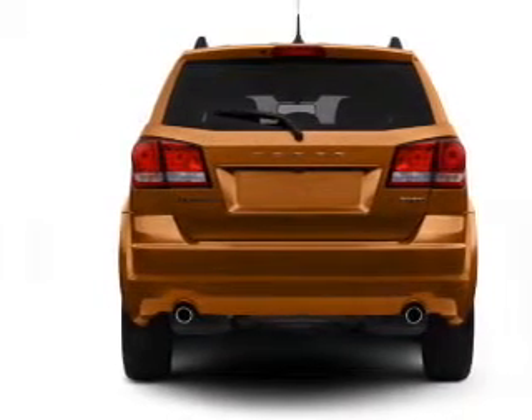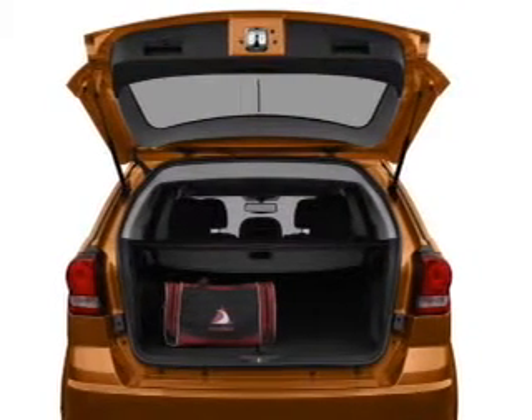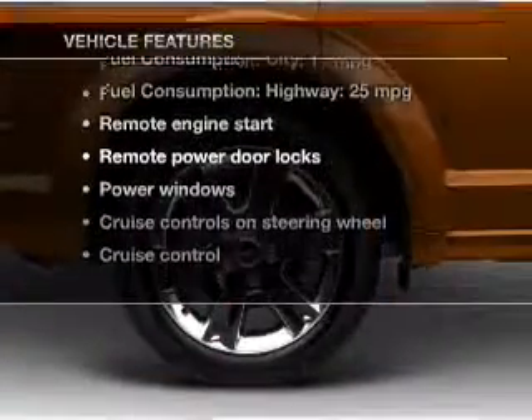Stand out from the crowd with premium wheels. The anti-lock braking system will help deliver you safely to your destination, and memory settings are one of many features. Plus, enjoy these notable features that are included in this vehicle.